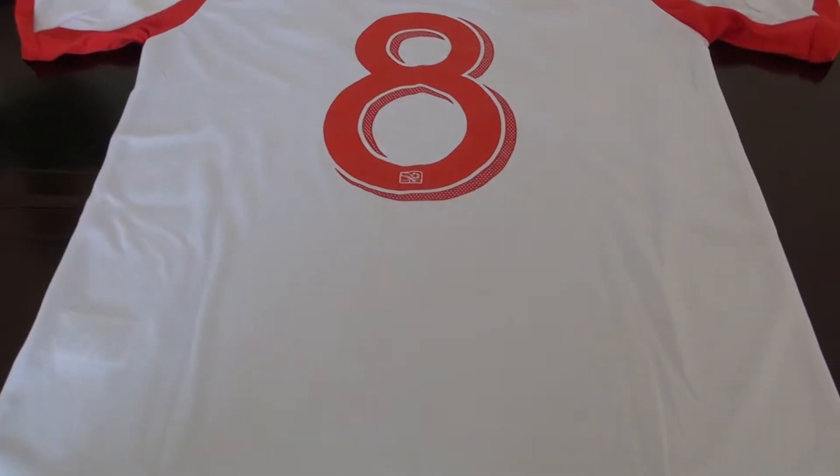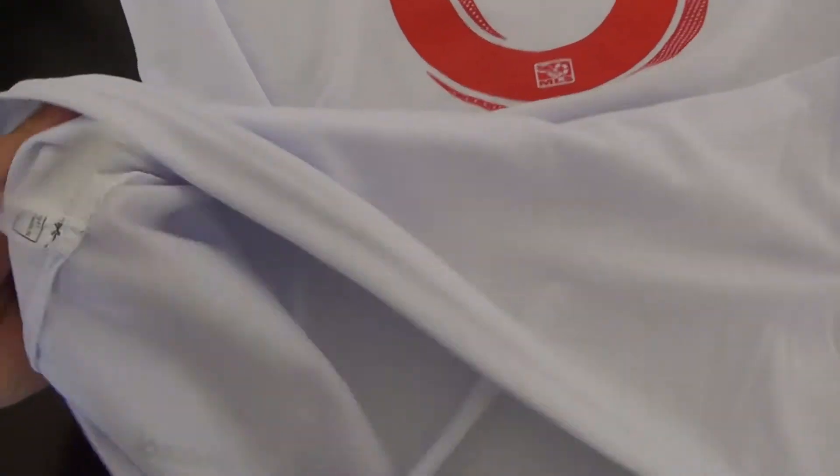Let me show you the materials. Here is the text about the material. Look at the material — very comfortable.